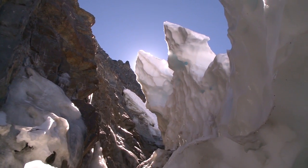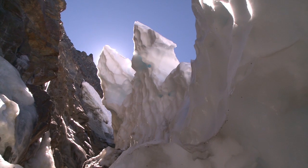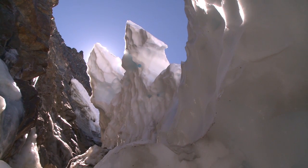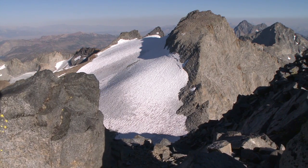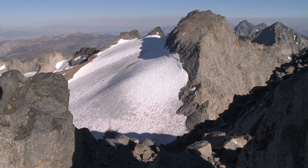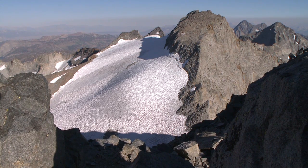But to see the living glaciers still at work at the crest of the Sierra, there's nothing that compares to seeing this in action. Here is a field of ice formed from millions and millions of snowflakes, slowly working on the mountainside, sliding downhill, just like they have off and on for tens and hundreds of thousands of years.